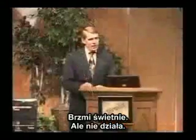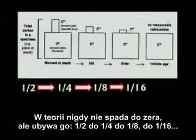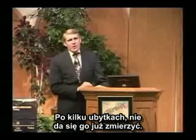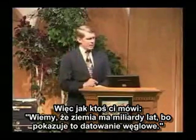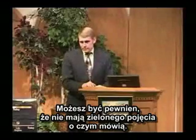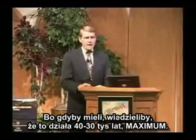Sounds great, but it doesn't work. In theory it never goes to zero, but it goes from a half to a fourth, to an eighth, to a sixteenth, to a 32nd — to not much. After four or five half-lives, you can't measure it. So if anybody ever tells you we know the Earth is millions of years old because of carbon dating, you can rest assured they don't have a clue what they're talking about, because if it worked, it would only work for 30, 40, or 50,000 years maximum.